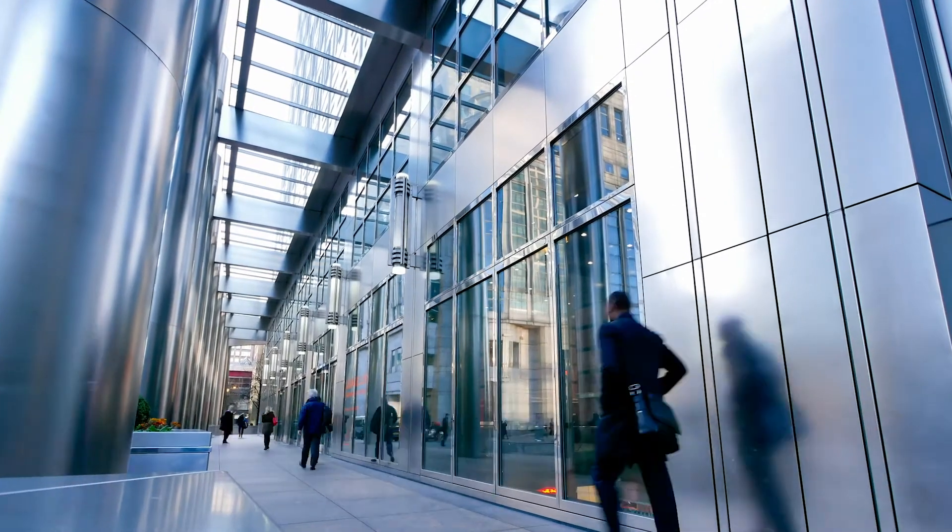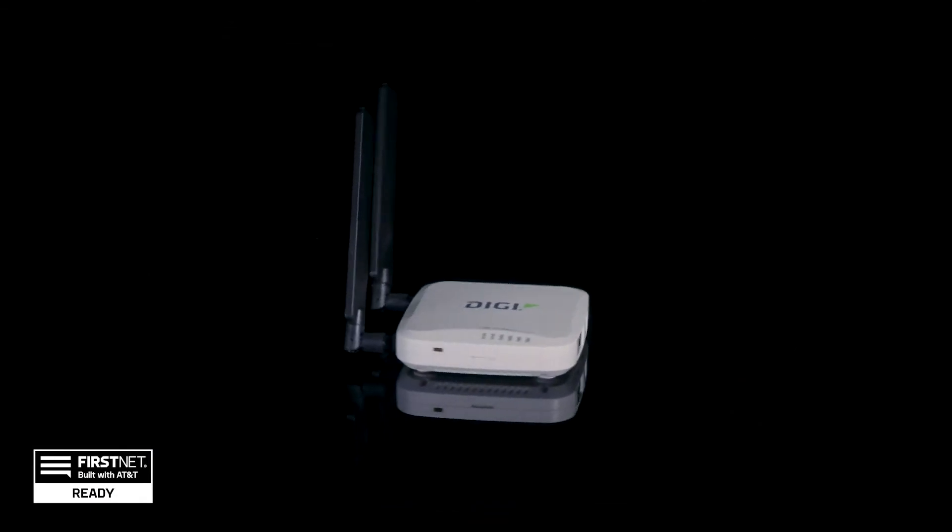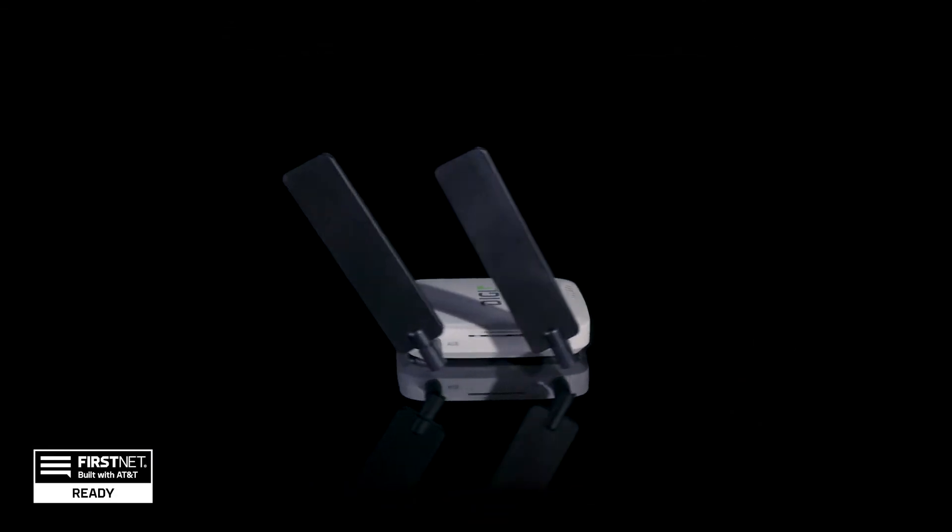Slow connections or worse, no connection — it's the bane of many businesses, especially those in buildings that block internet signals. The simple solution? Meet Digi EX15, the next generation cellular extender.